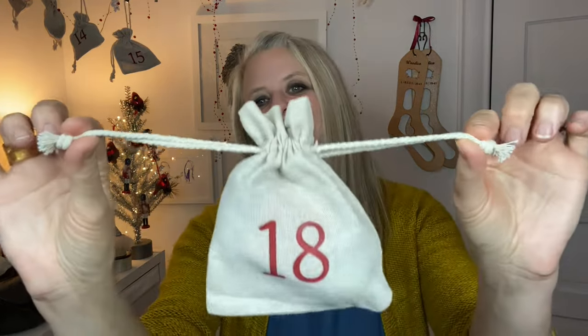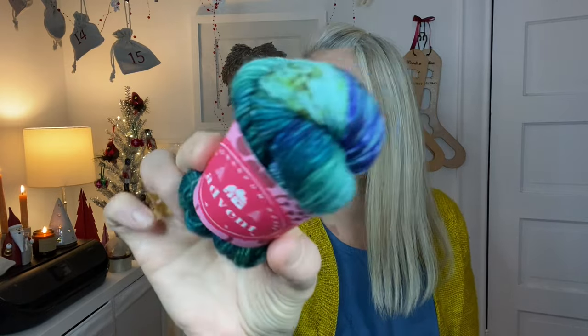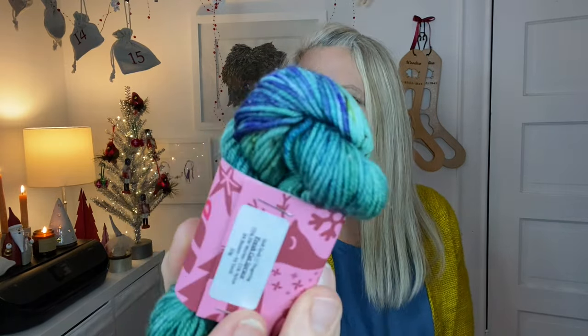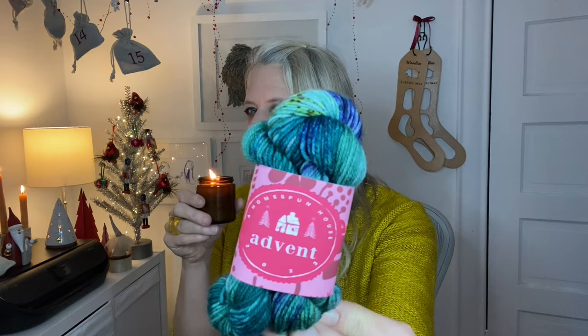Day 18. This has got some real green-blue vibes. And this one is called Fresh Cut Spruce — that's so perfect with my Christmas tree candle. Fresh Cut Spruce. Smells so good. That is today's colorway for day 18 of the Homespun House Advent Calendar 2023.